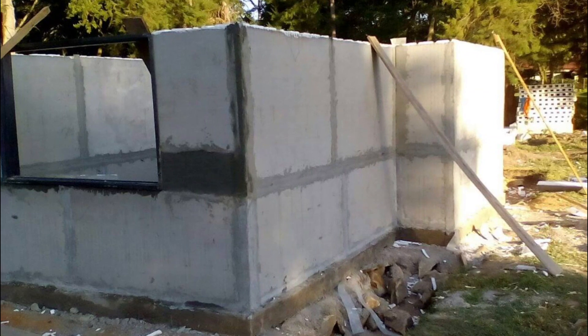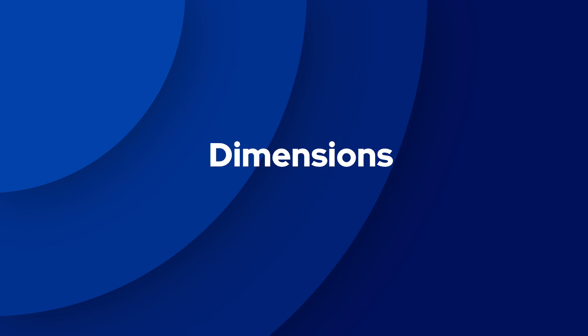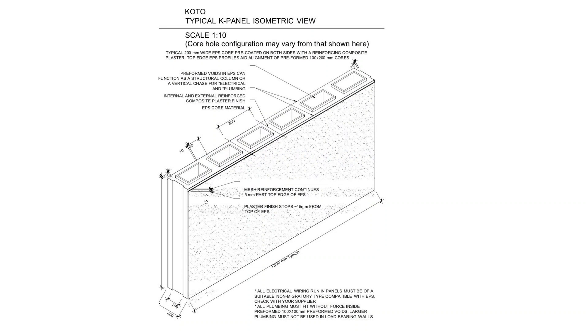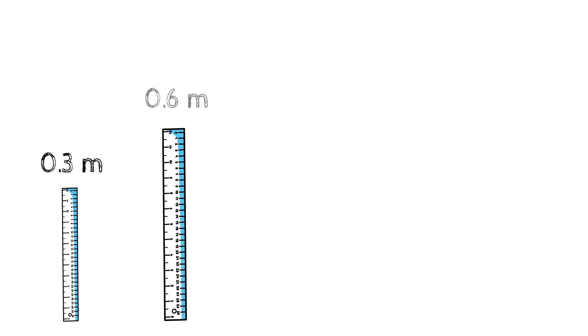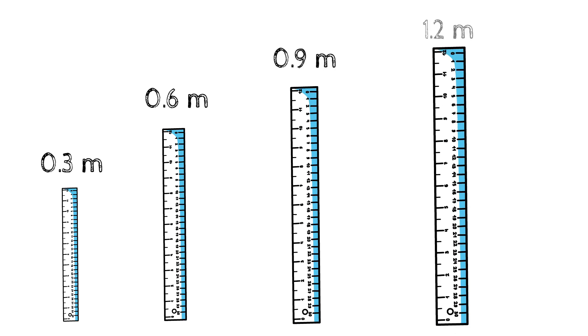This design feature is a huge time and money saver. Koto K Panels come in various dimensions. Looking at a typical K Panel dimension using this isometric drawing, it has a total length of 1.8 meters and a total width of 200 millimeters. As for the height, it comes in various ranges: the shortest is 0.3 meters, then 0.6 meters, 0.9 meters, and the maximum height is 1.2 meters.